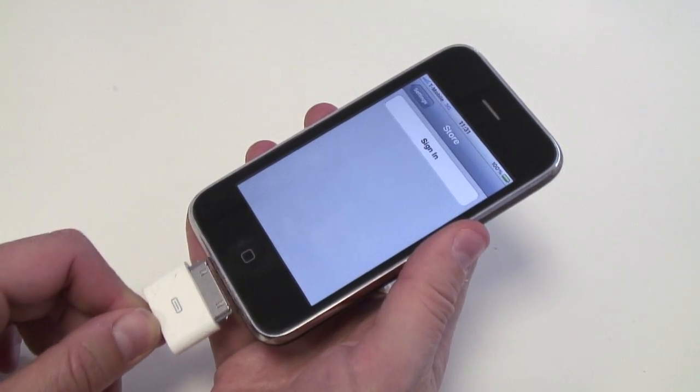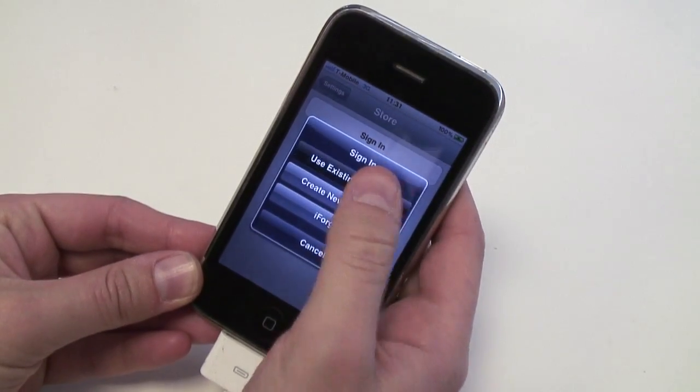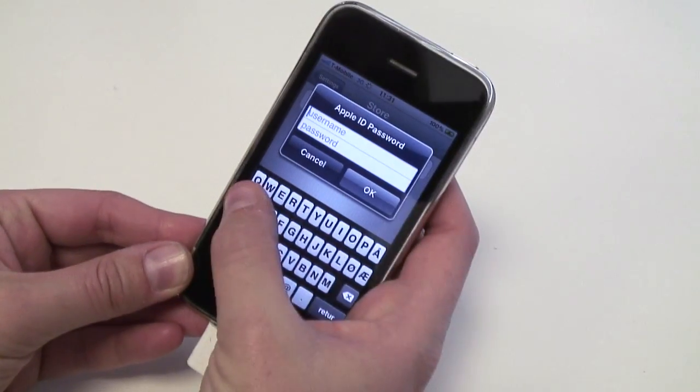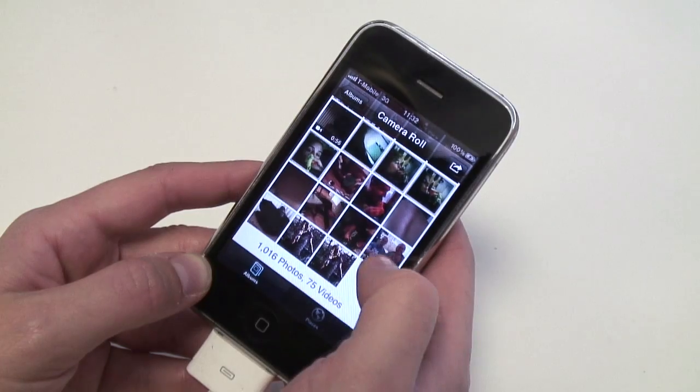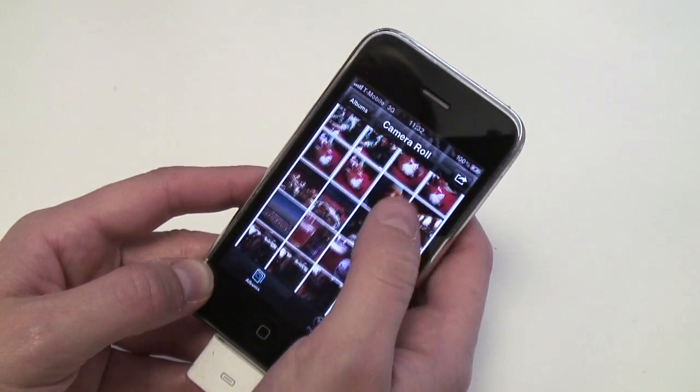If you get a new Apple iOS device or have to restore your phone, just connect to a power source and Wi-Fi and enter your Apple ID and password. Your personal data, purchased music, apps and contacts will appear on your device.